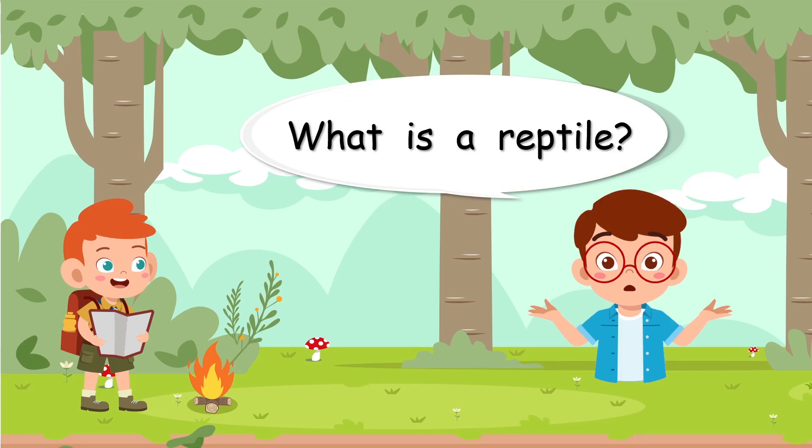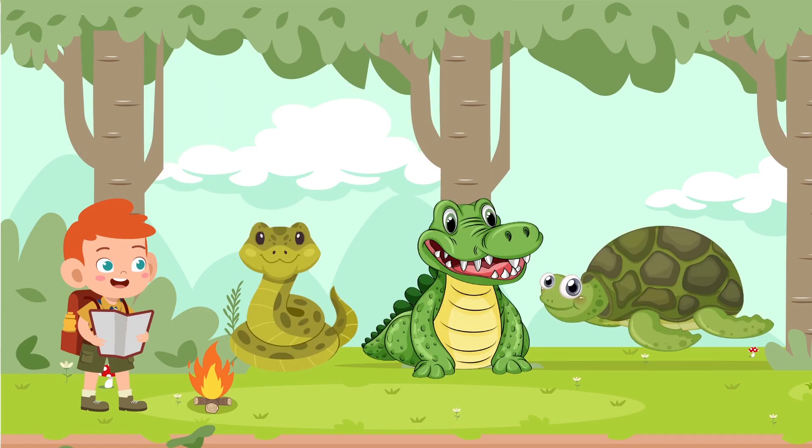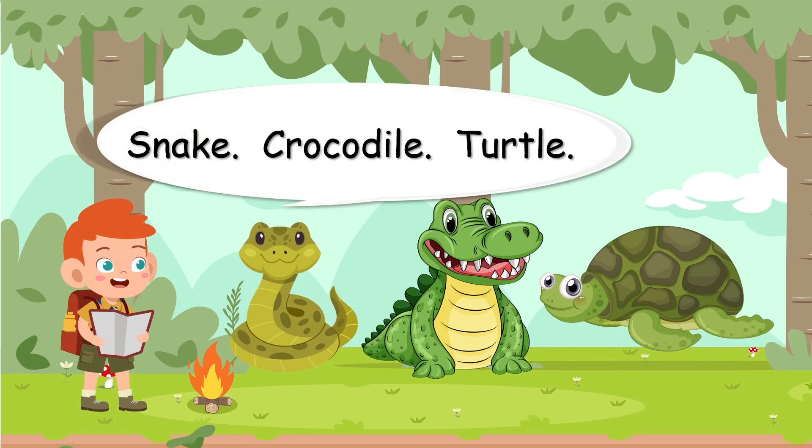That's a great question that we've been asking a few times now. Well, let's look at some — it's always good to look at some examples. They are a bit scary. The snake can be scary, and the crocodile can be scary. I don't think the turtle is scary though. Snake, crocodile, and turtle — all reptiles.